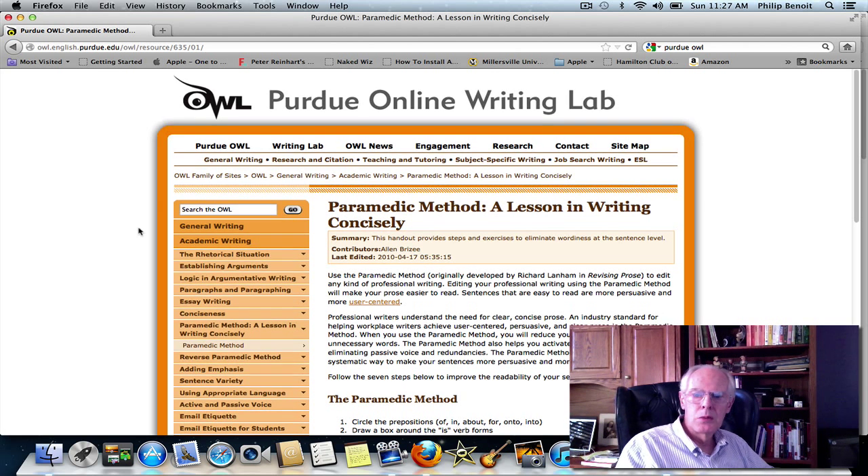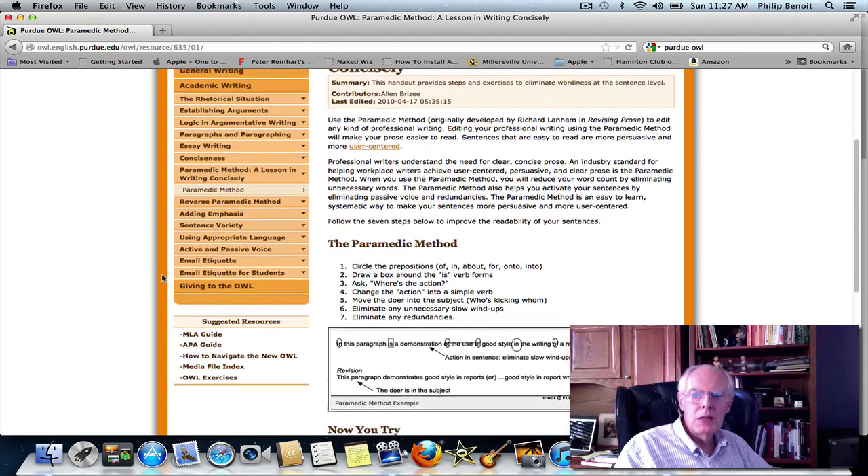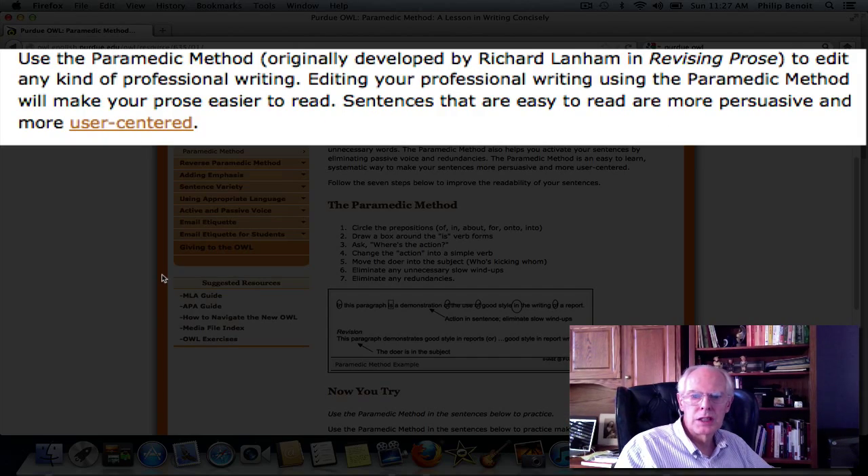So let's look at this method. We'll scroll down a little bit on the worksheet here. Again, it's called the paramedic method and this is called a lesson in writing concisely. That's the purpose of this handout. It says: use the paramedic method, originally developed by Richard Lanham in Revising Prose, to edit any kind of professional writing — that would include academic writing. Editing your professional or academic writing using the paramedic method will make your prose easier to read, and that's obviously what we want to have happen.